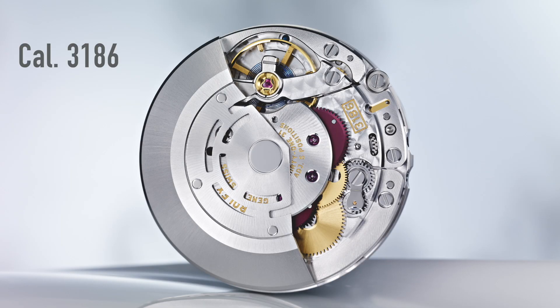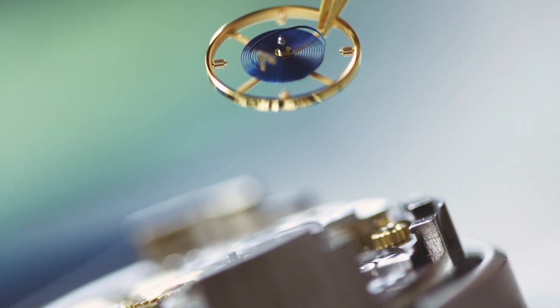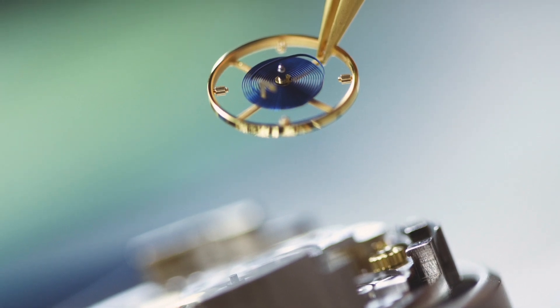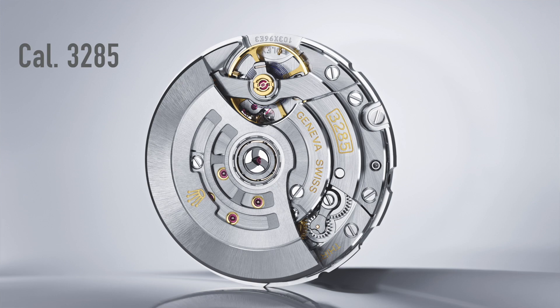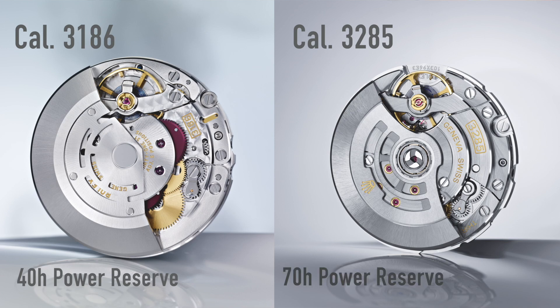The movement inside is a bit of a funny point. This is powered by the caliber 3186, which is an upgrade from the 3185 in that it has a parachrome hairspring, making it less affected by shock, magnetic fields, and fluctuations in temperature — basically allowing it to be a lot more accurate in different environments. The new Pepsi GMT launched at Baselworld has a new movement, the caliber 3285. The biggest difference is the 3285 has a 70-hour power reserve, whereas this has a 40-hour power reserve — which I imagine they borrowed from the Tudor movements, since they all come with 70-hour power reserves.